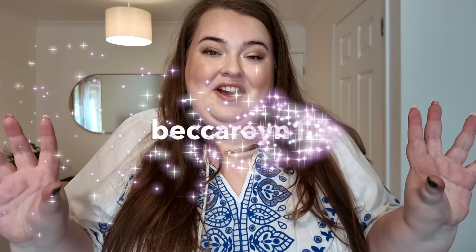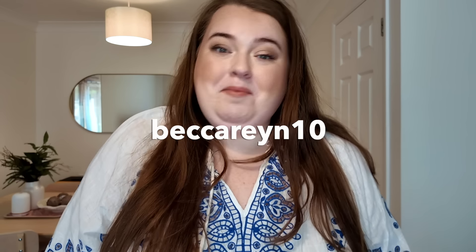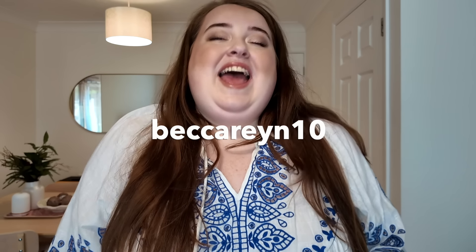So guys, that's the end of today's video. Let me know what you thought of everything down below in the comment section. Don't forget to use my discount code if you fancy picking anything up — you can save some money. Don't forget to subscribe if you enjoy this kind of content, and I will see you all very soon. Bye!